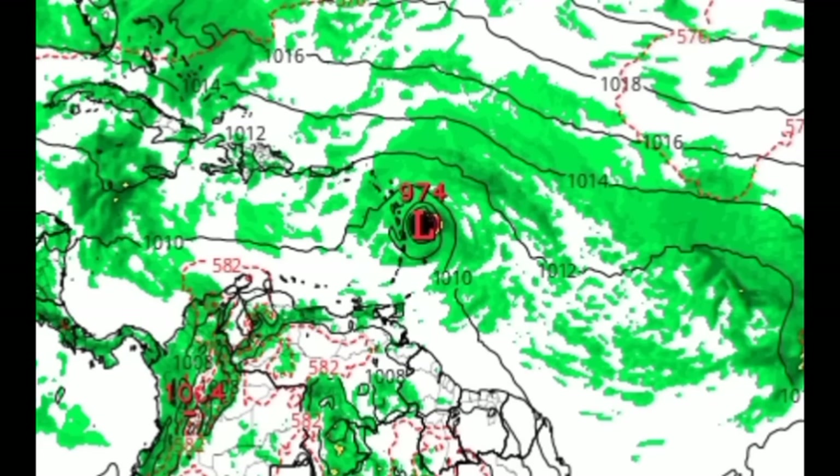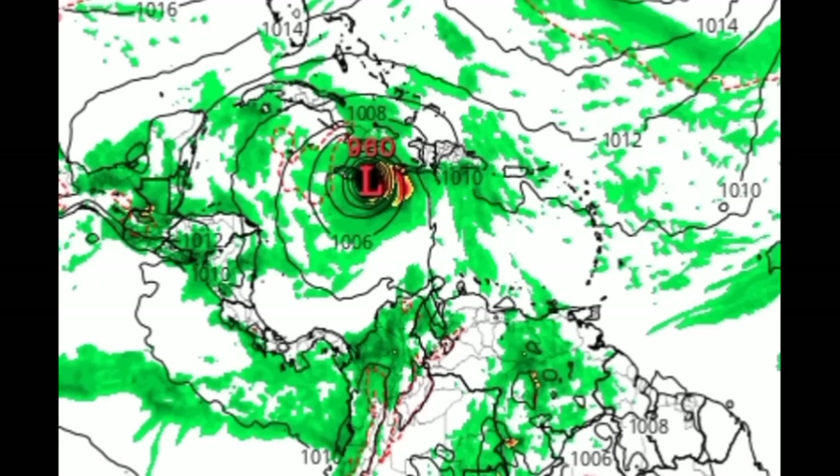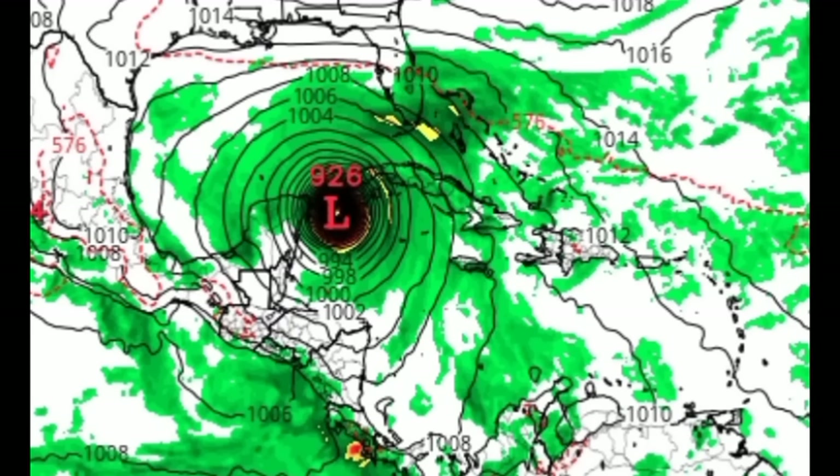This is a prediction — it doesn't mean it will come true, and other models are definitely not showing something that strong east of the Lesser Antilles. They're showing something weaker, but that could still do damage. Heading to Saturday the 30th — the final day of September — the GFS is actually showing another tropical cyclone forming, potentially a hurricane based on a 984 millibar pressure. By this point, the model shows a system with a pressure of 960 millibars in the vicinity of Jamaica.